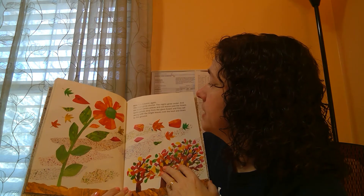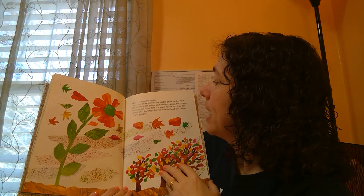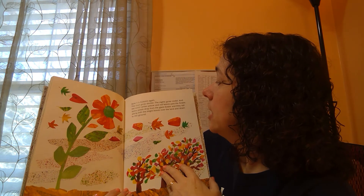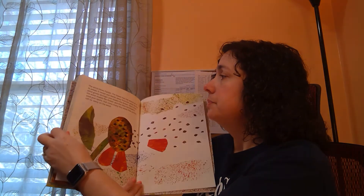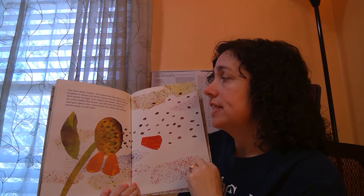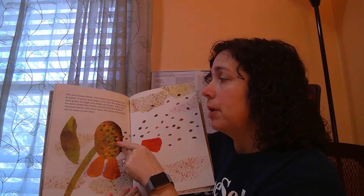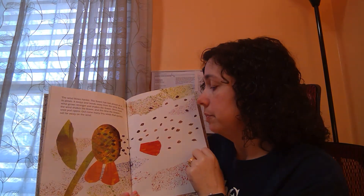Now it's autumn again. The days grow shorter, the nights grow cooler, and the wind carries yellow and red leaves past the flower. Some petals drop from the orange flower and they sail along with the brightly colored leaves across the land and down to the ground. The wind blows harder and the flower has lost almost all its petals. But the wind grows stronger and shakes the flower, and this time the seed pods open. Out come many tiny seeds that sail far away on the wind.